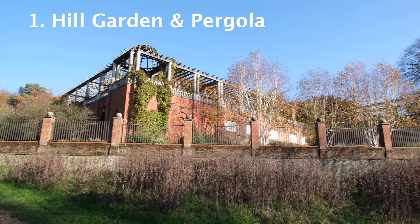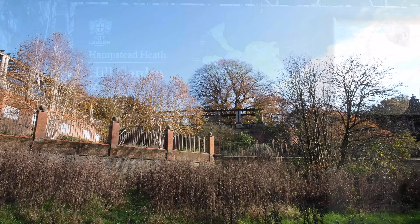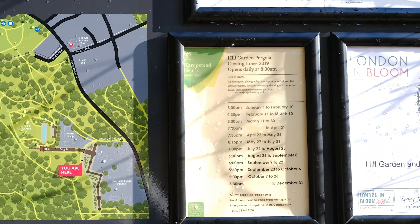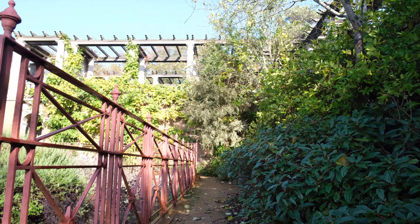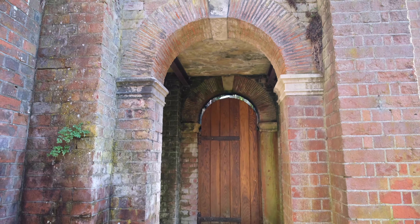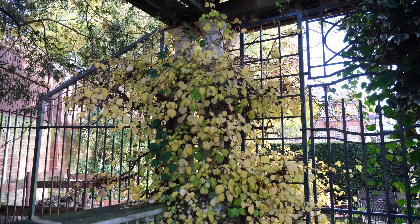The Hill Garden and Pergola is a beautiful setting for film and photographic shoots as well as wedding ceremonies. It opens at 8.30 and the closing times depend on the seasons of the year. Hill Garden and Pergola is undeniably one of London's hidden treasures.